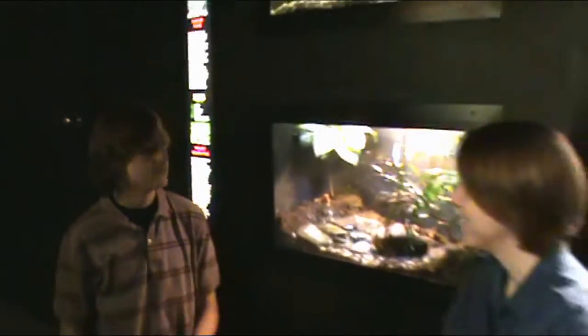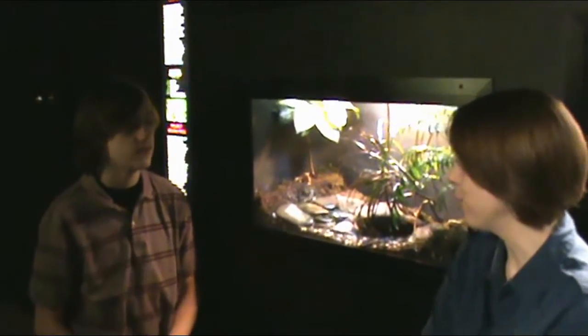Welcome back to my Animal Education Series. Today I'm here with Leslie. Hello. Hi there. What do we have here? This is a Panamanian Golden Frog.